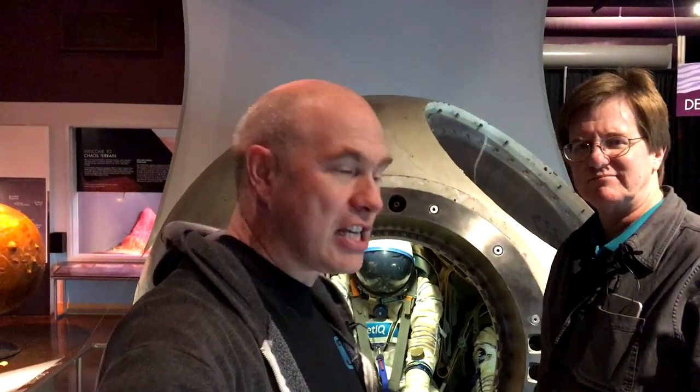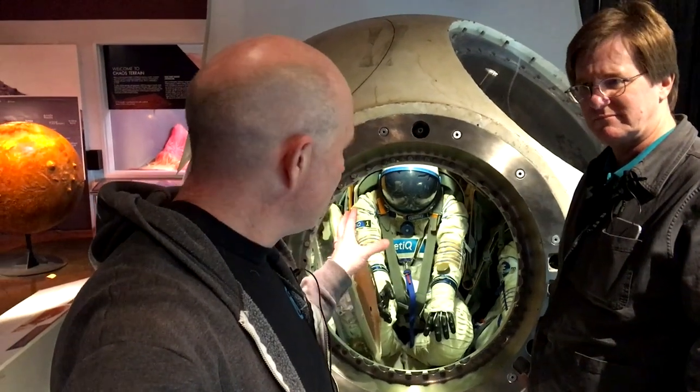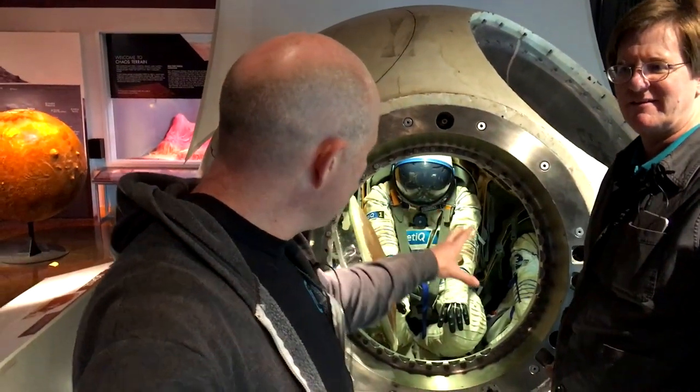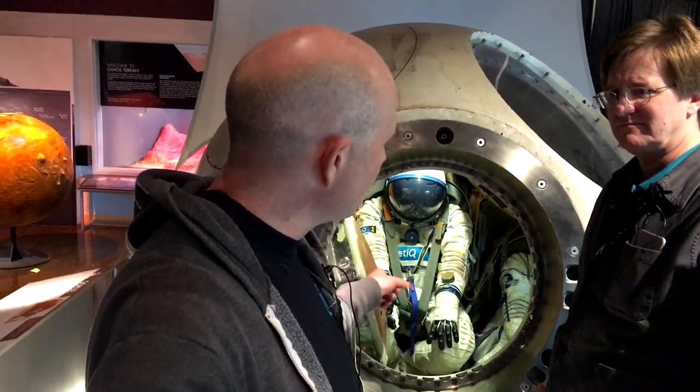The 7K-OK stopped flying in 1971 after a rather unfortunate decompression accident. I should point out that while there are spacesuits in here, the real 7K-OK never flew with spacesuits. When they fixed it up to fly after that accident, they took one of the seats out and put in the life support hardware for the so-called spacesuits.